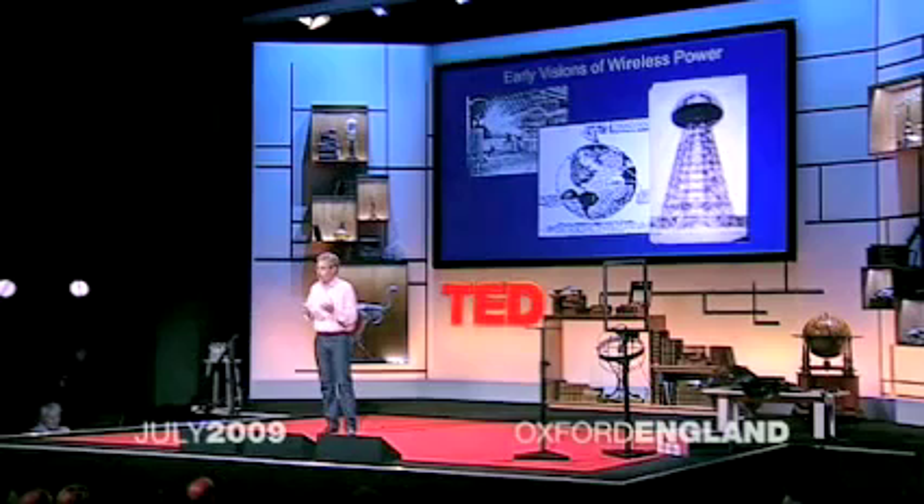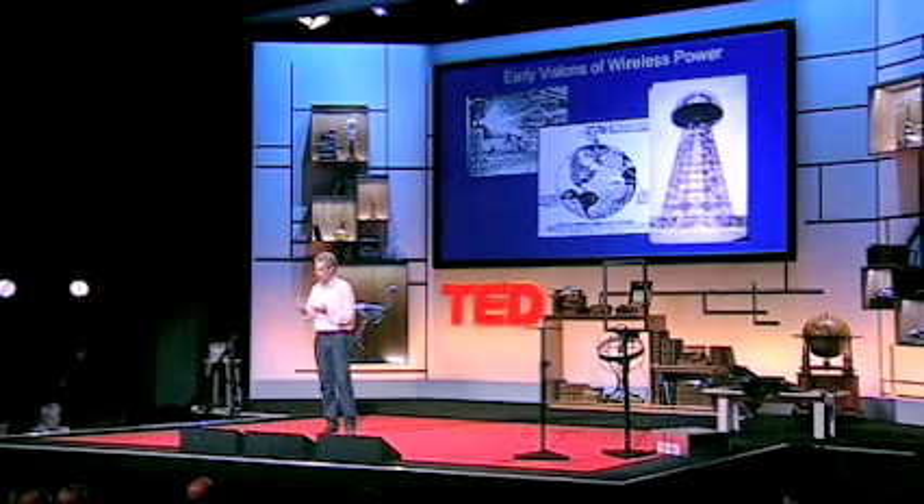Early visions of wireless power were actually thought of by Nikola Tesla basically about a hundred years ago. The thought that you wouldn't want to transfer electric power wirelessly — no one ever thought of that. They thought, who would use it if you didn't?